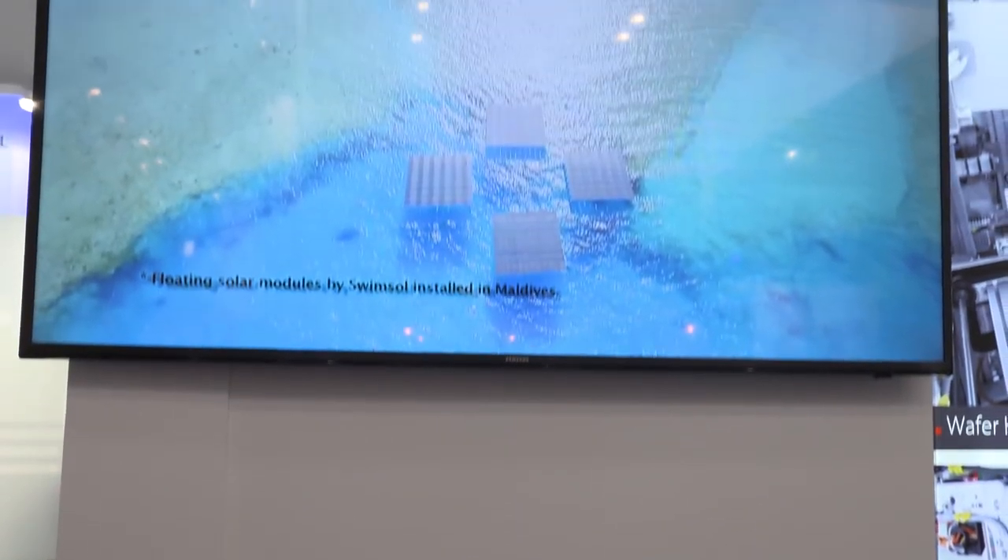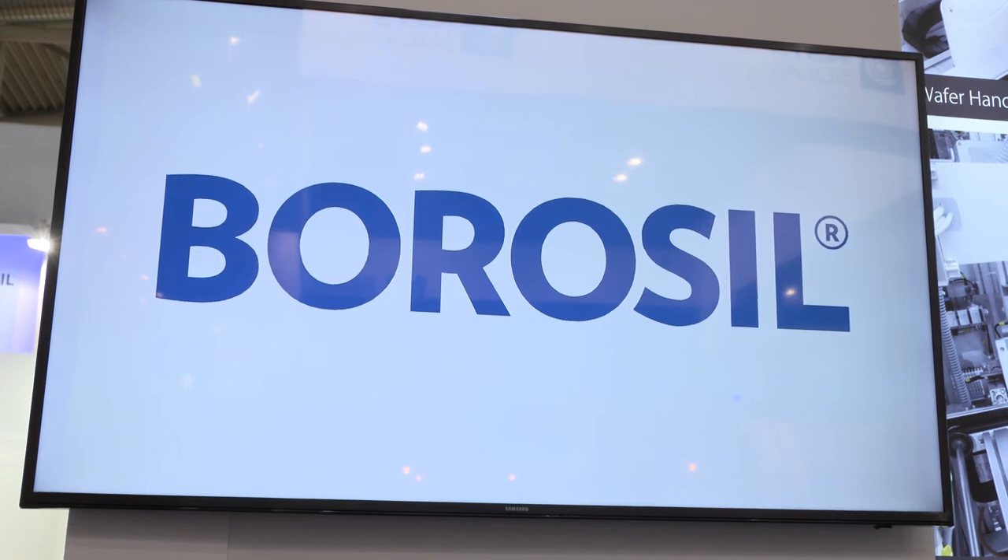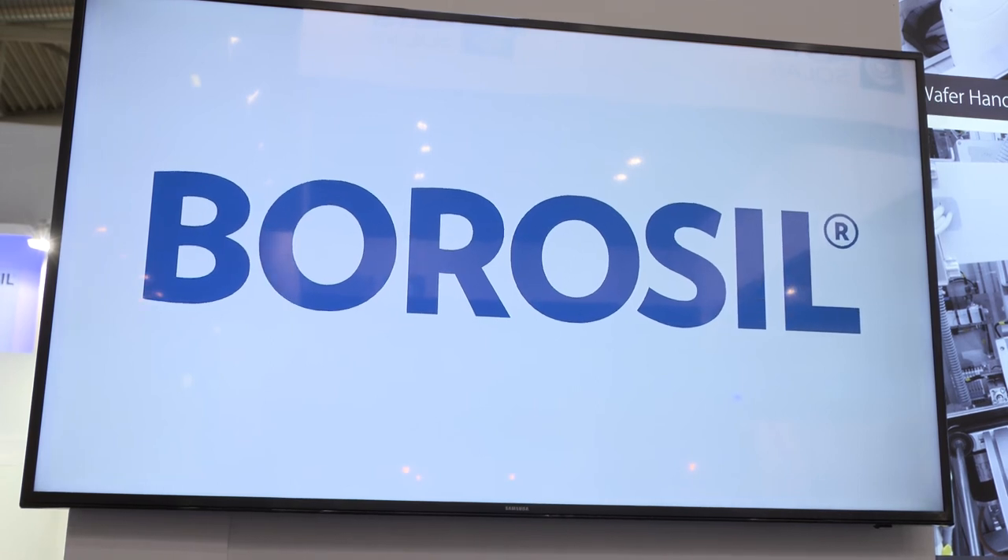We are the first people in the world to have found out that antimony comes out of solar glass like sugar from a candy stick. We have developed a solar glass without any antimony. Interestingly, antimony is supposedly added to solar glass to make it more transmissive — but our glass without antimony is the most transmissive glass in the world.